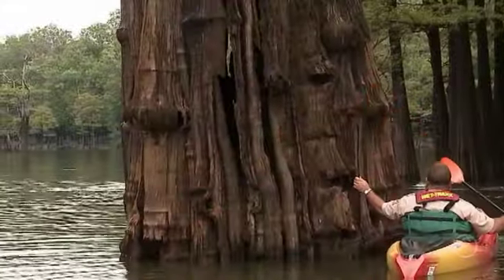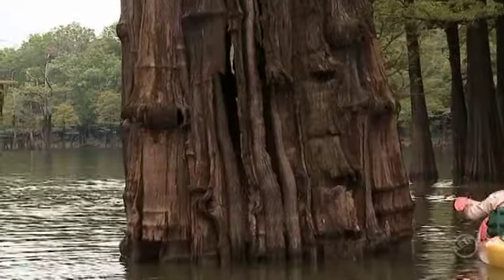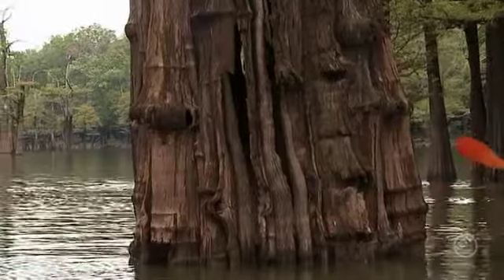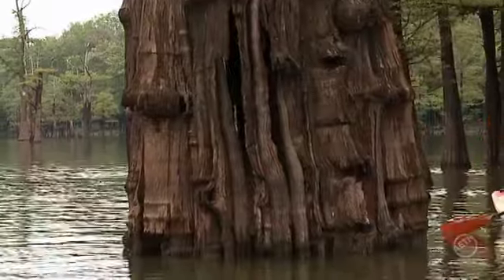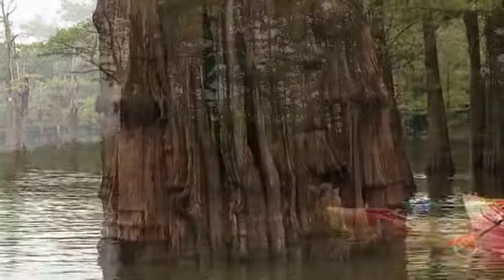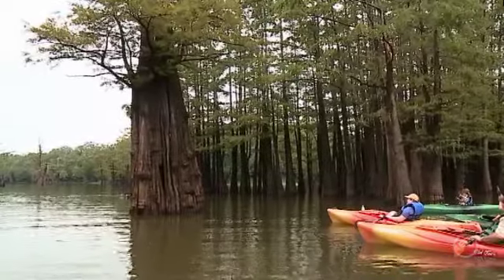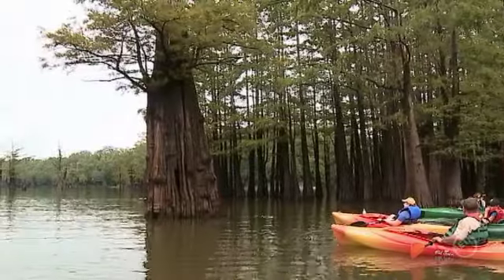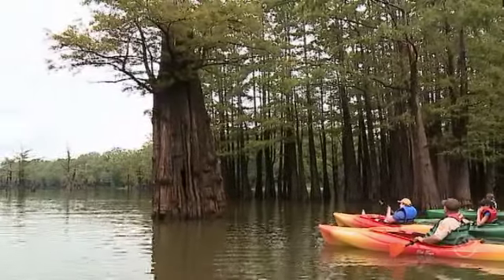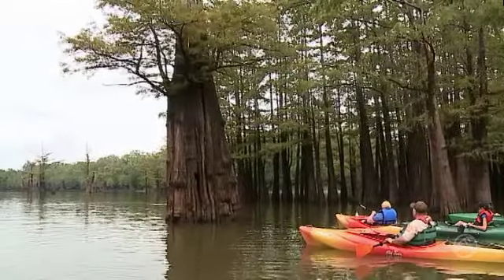Look at this tree right here — notice how you can see all the way through it. This is a big open hollow tree. Typically when cypress trees get old they tend to die from the top down, which is one of the reasons they hollow out like they do. Plus, since they grow so close to the water, cypress wood is a slightly different type of wood that handles the weather quite well. So cypress wood is used for a lot of siding on houses, buildings, and barns.